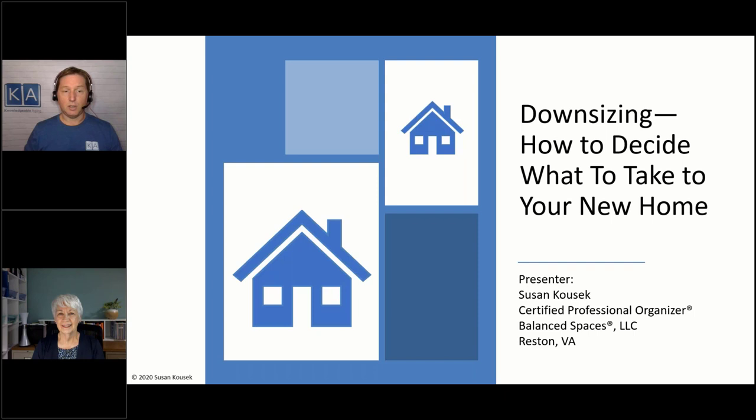Before we get started, a little bit of housekeeping. For those joining us today for the live webinar, if you have any questions, type those questions in. Time permitting, we will do everything in our power to get your questions answered. In the toolbar, you will see three handouts provided by Susan. Please note that these are not property of Knowledgeable Aging, so if you have any questions or you're unable to download these, please reach out to Susan. She'll give her contact information at the end of the webinar.